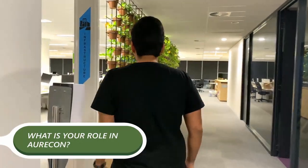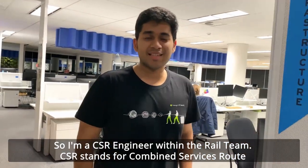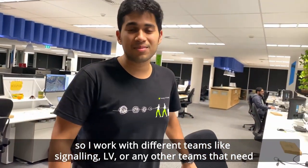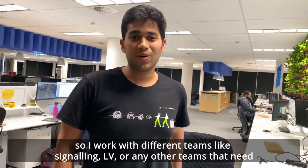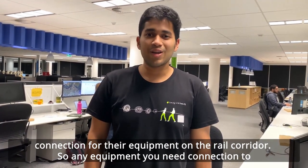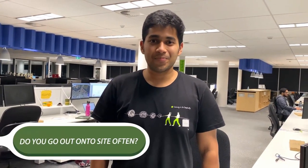What is your role at Oricon? I'm a CSR engineer within the rail team. CSR stands for combined services route. I work with different teams like signaling, LV, or any other teams that need connection for equipment on the rail corridor — we provide a route for it. And do you go out onto site often in that role?